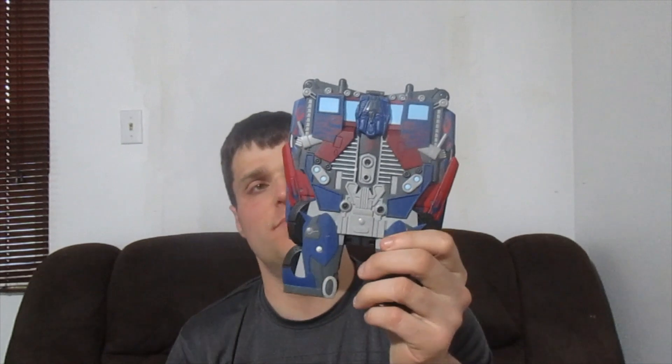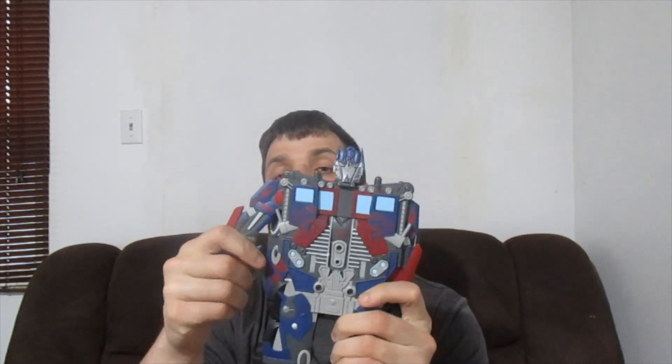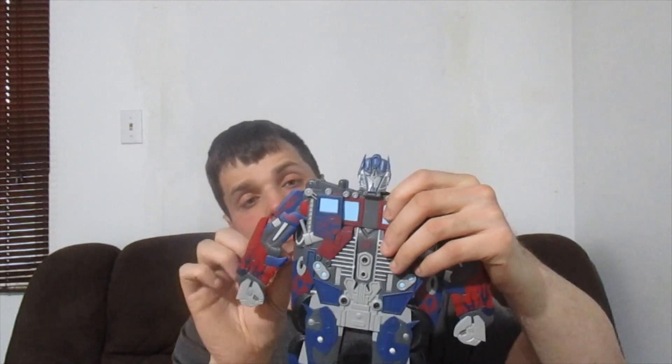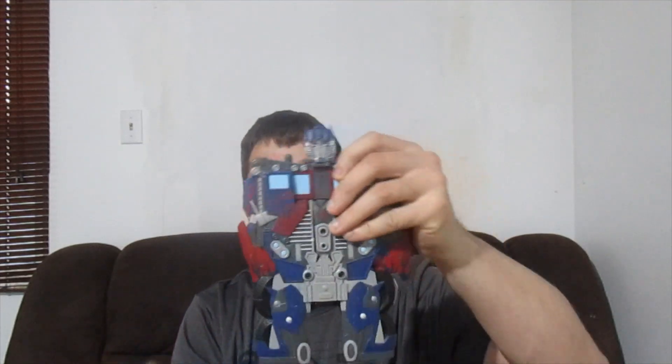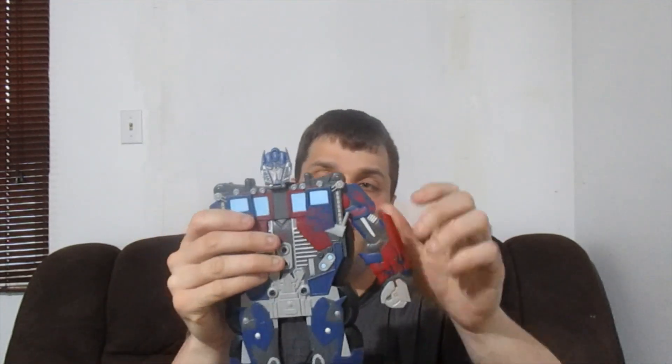It comes with the Transformer Ultimate Prime — it folds out. I know a lot of you guys have already seen this before, but I decided to show you again. Open it this way, open up the legs first. There we go.